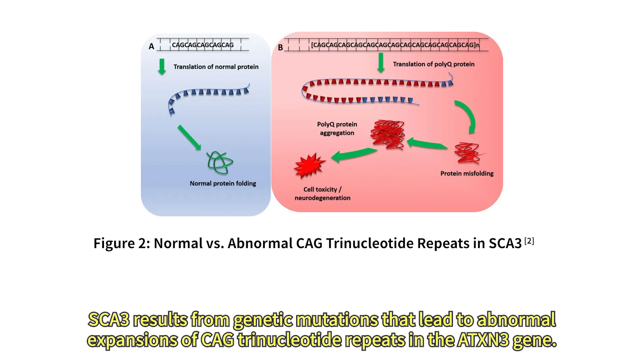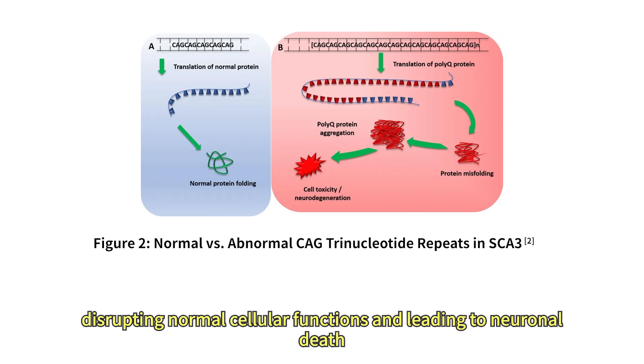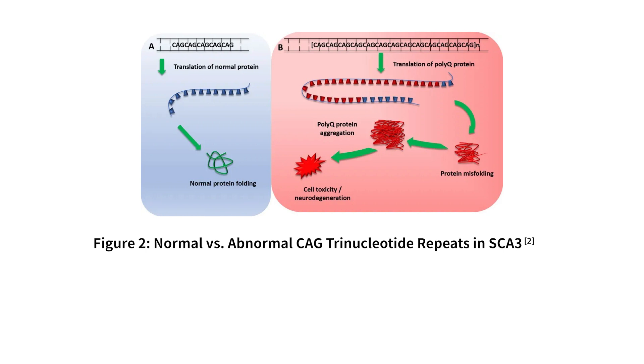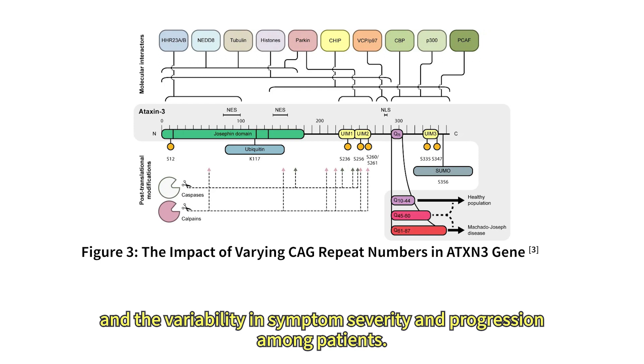SCA3 results from genetic mutations that lead to abnormal expansions of CAG trinucleotide repeats in the ATXN3 gene. These expansions cause the encoded ataxin-3 protein to misfold and aggregate, disrupting normal cellular functions and leading to neuronal death, particularly in the cerebellum and other parts of the brain responsible for motor functions.